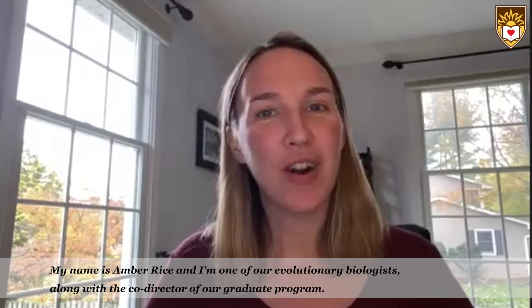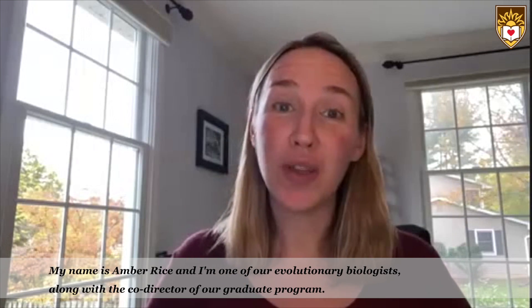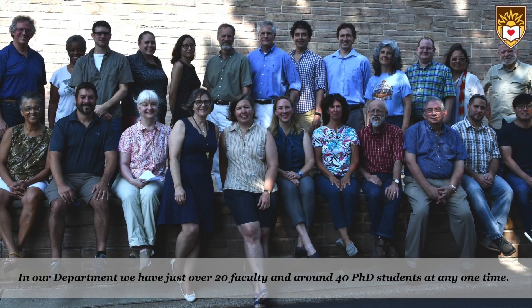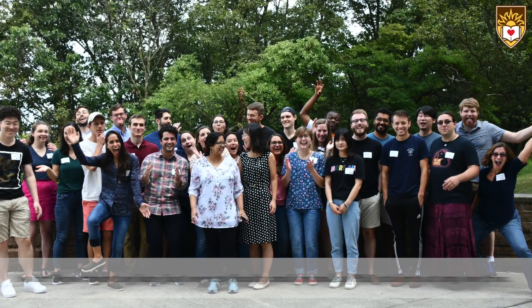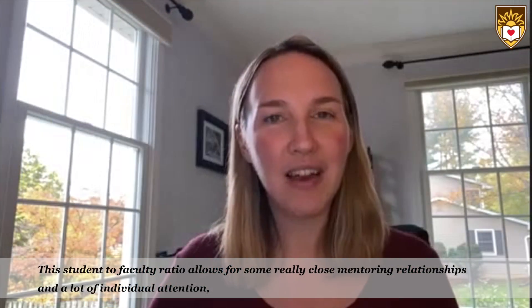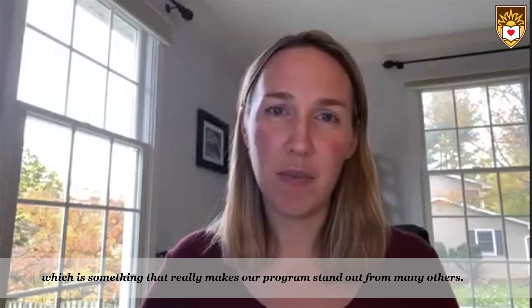Hello and welcome to Lehigh University's Department of Biological Sciences. My name is Amber Rice and I am one of our evolutionary biologists, along with the co-director of our graduate program. In our department we have just over 20 faculty and around 40 PhD students at any one time. This student-to-faculty ratio allows for some really close mentoring relationships and a lot of individual attention, which is something that makes our program stand out from many others.